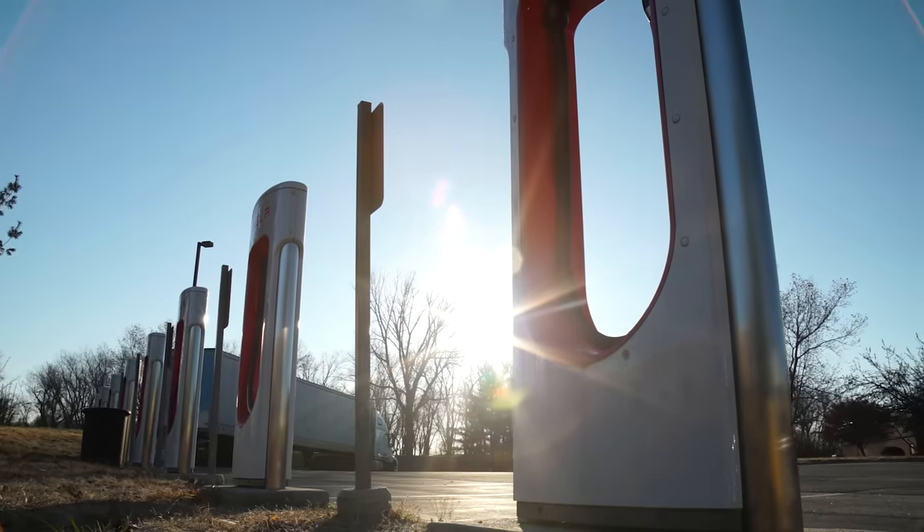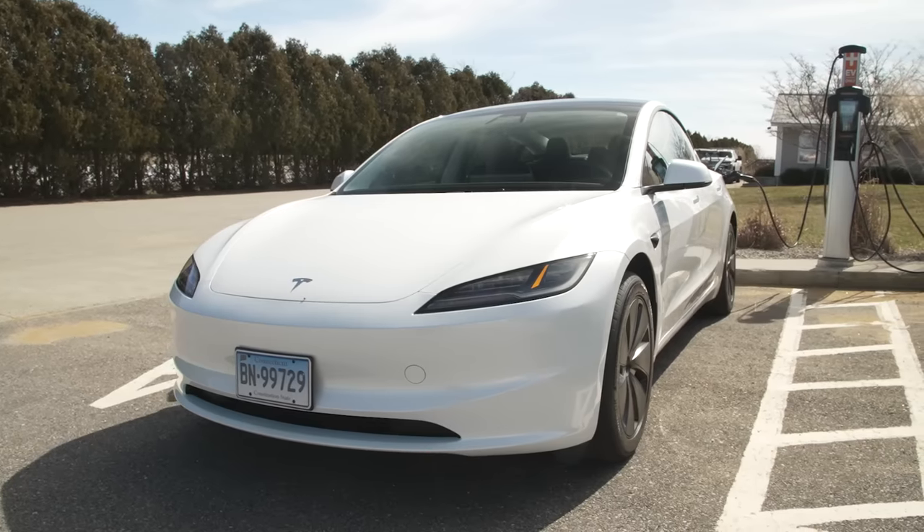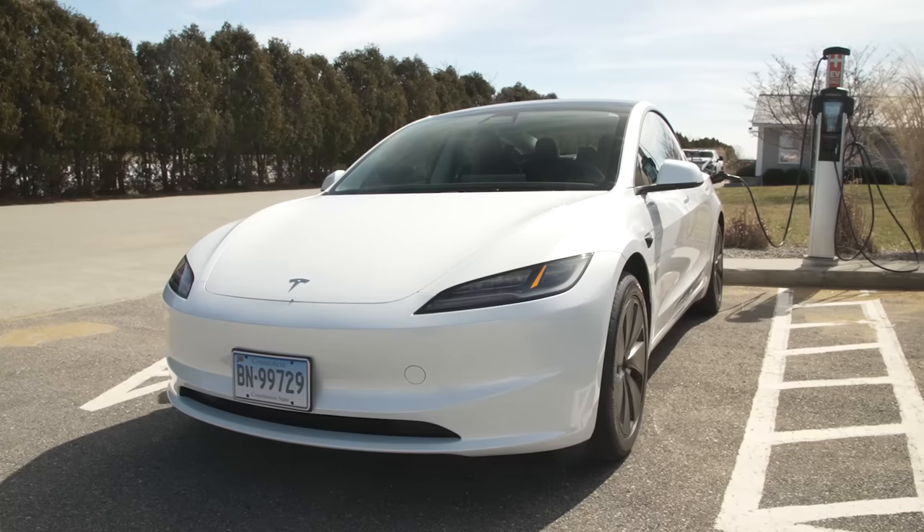It has a 250 kilowatt max DC charge rate, which according to Tesla adds about 175 miles of range in 15 minutes of charging. For Level 2 charging, it can charge at 11.5 kilowatts, which equates to about 40 miles of range per hour when charging at home. We'll do our own highway range test, as we do with all our EVs.